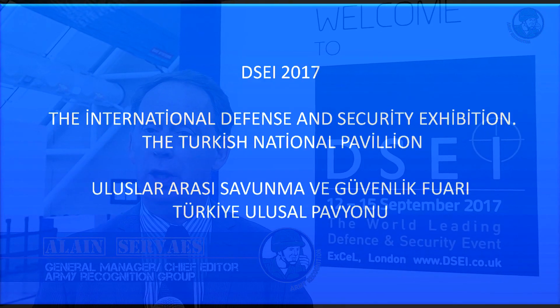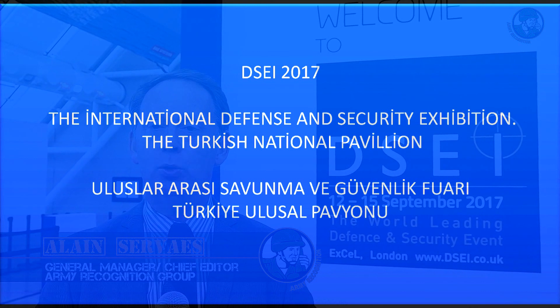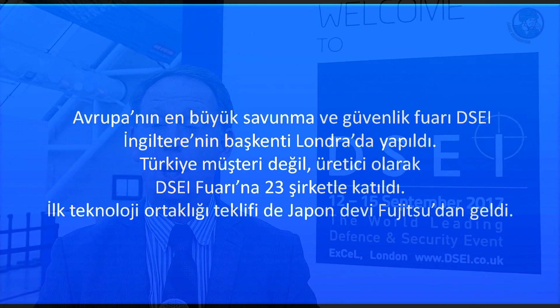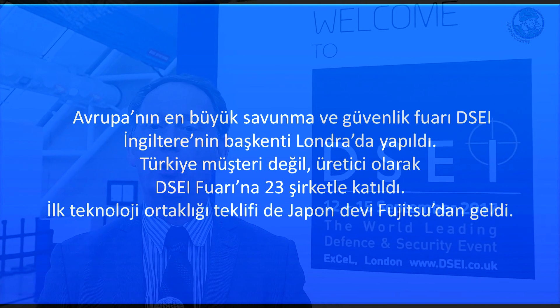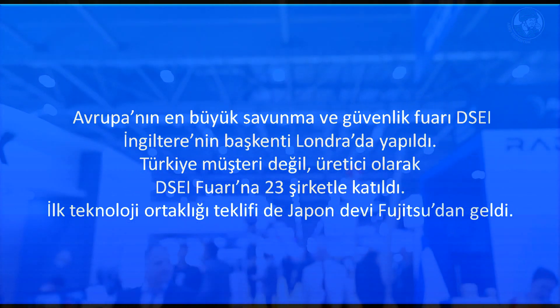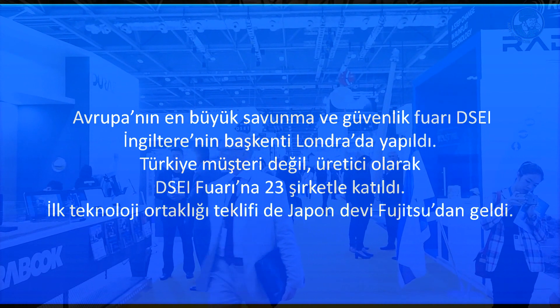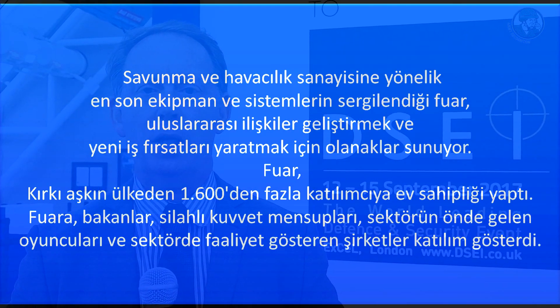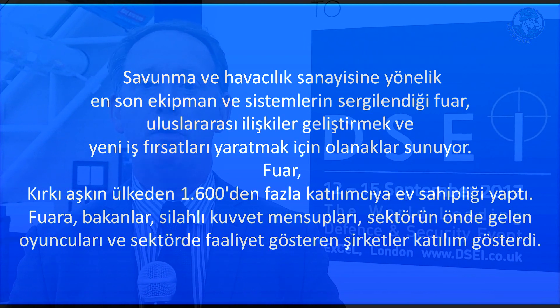Day 1 for Army Recognition Editorial Team at DSEI 2017, the International Defense and Security Exhibition, which takes place in London, United Kingdom. This event is not only dedicated to land military solutions, but also for military equipment dedicated for aerial security and maritime services.